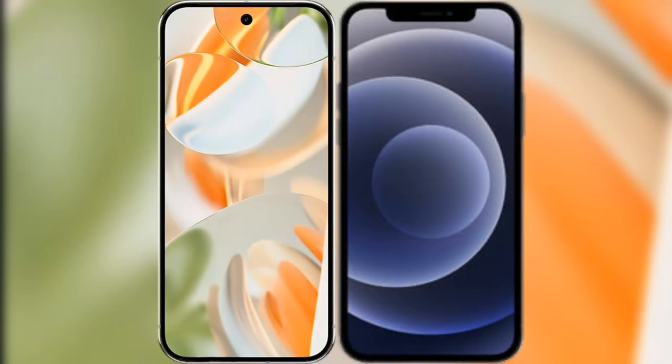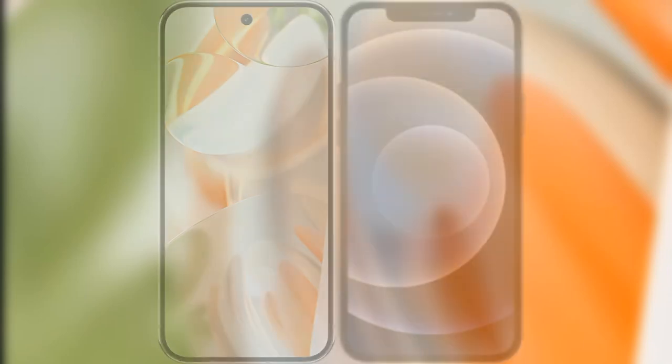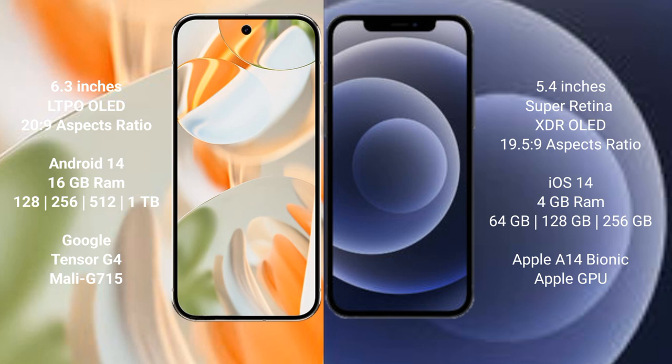I will compare the new Google Pixel 9 Pro with the iPhone 12 Mini. The Google Pixel 9 Pro has a 6.3-inch LTPO OLED display. The iPhone 12 Mini has a 5.4-inch Super Retina XDR OLED display.